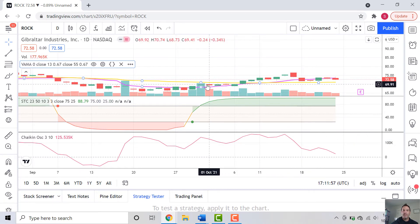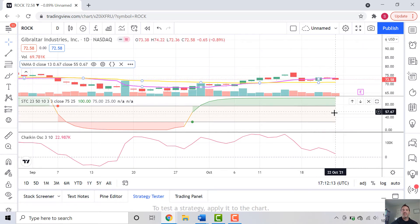Since about late September, early October, we have been on a nice bull run — from $67 up to about $76, gaining close to $10 — and then a little bit horizontal, giving some of that back, currently at $72.50. The VAMA is telling us a little bit of strength, the STC is telling us a little bit of strength, but the Chaikin is telling us the opposite story. So is this going to bounce off of zero and come back up and align with the other indicators, or is it going to continue downward?